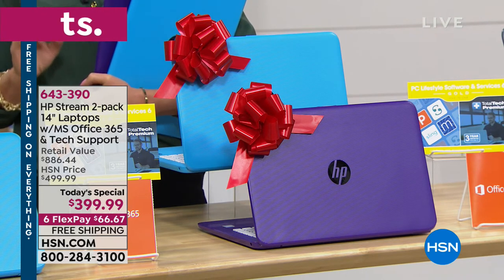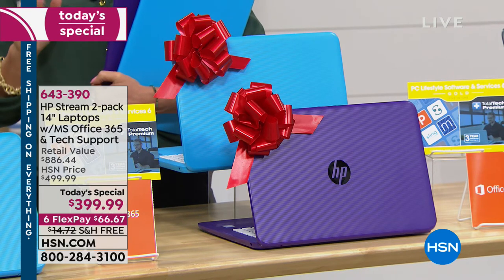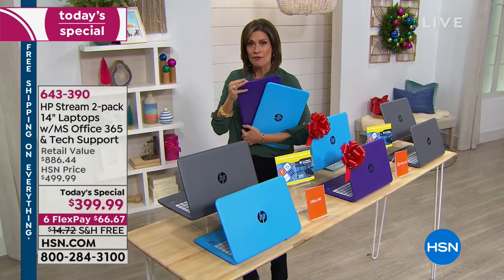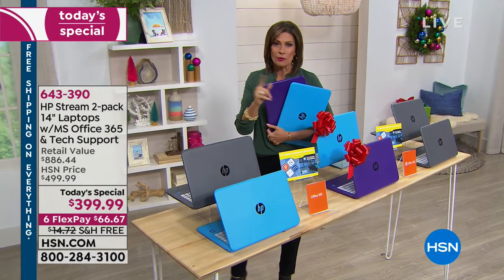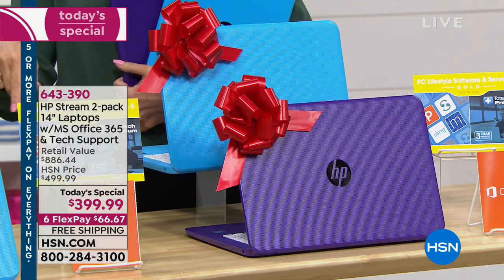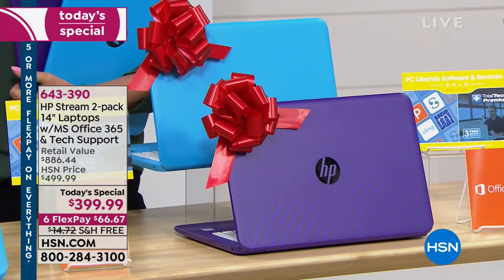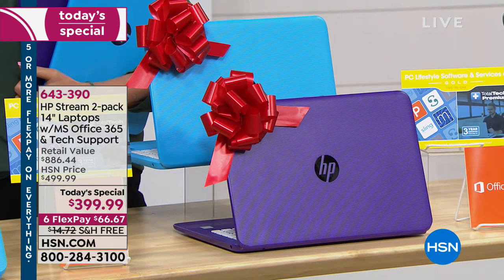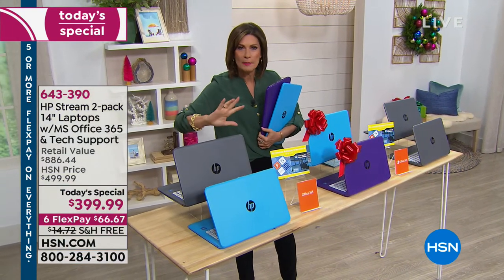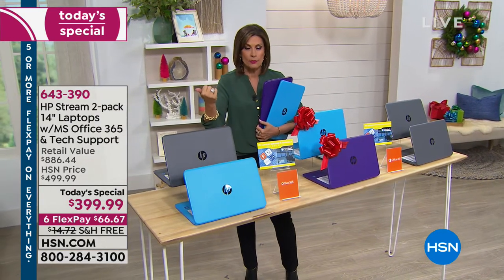What you're going to get with an HP Stream is what you want and what you need. We're going to give you two for the price of one — this beautiful HP laptop with an Intel Pentium processor, Microsoft Windows 10 in S mode. The S mode means you don't even have to buy security or virus protection, because it's a closed system.